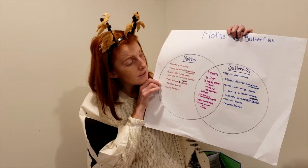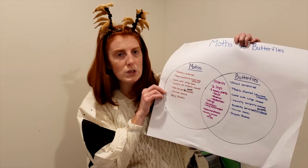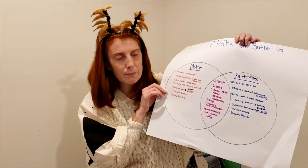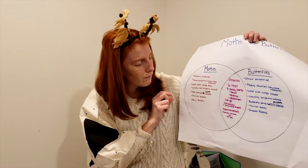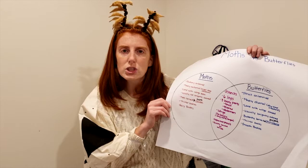Some similarities: they're both insects — they have six legs, three body parts (a head, thorax, and abdomen), wings, and a proboscis. They both go through metamorphosis, though their metamorphosis is slightly different. They have scales on their wings, and they're both symmetrical — meaning one side of their body has the same pattern as the other side.